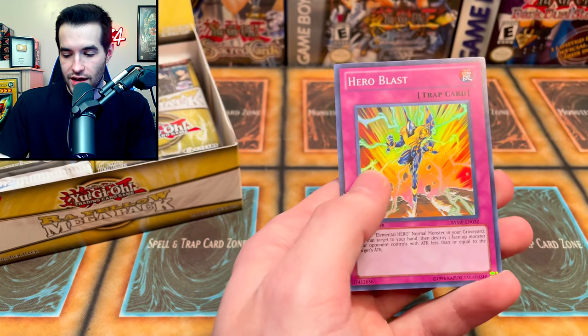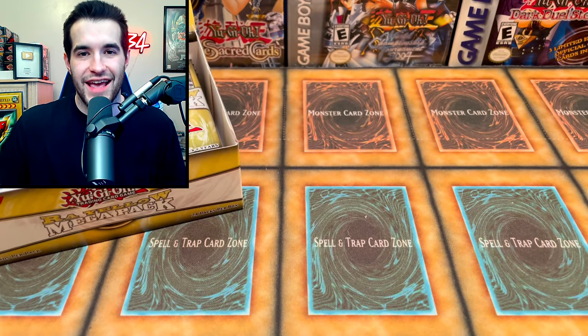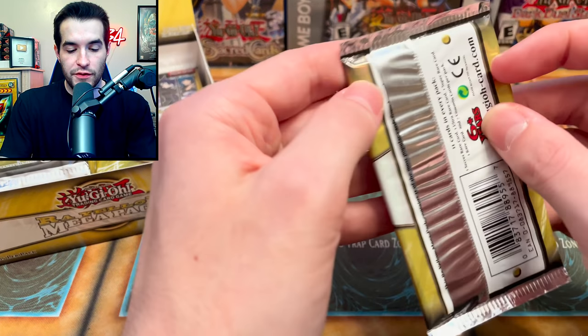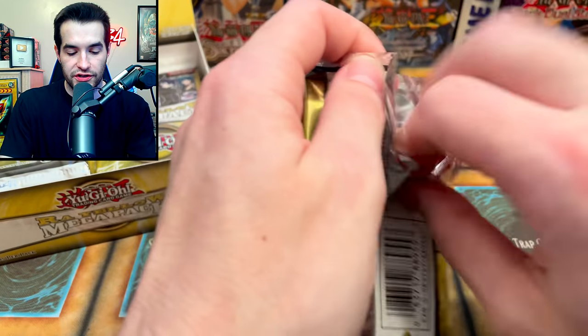Secret rare — could it be? Super Poly? No — Emergency Call! And Oversoul. So we've gotten H and O, now we need R and E. The E is pretty good — it searches out an Elemental Hero from your deck, which is pretty insane. Let's see if we can get that E in the next pack.